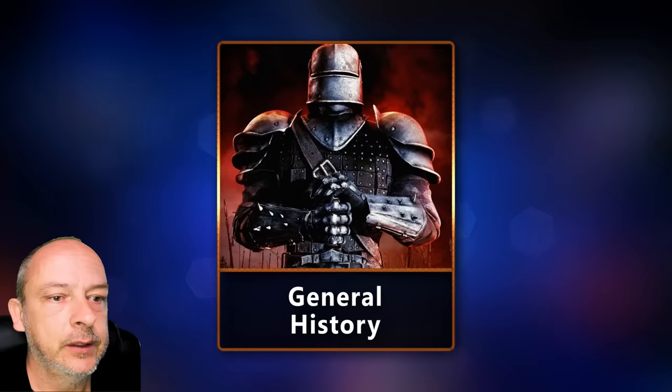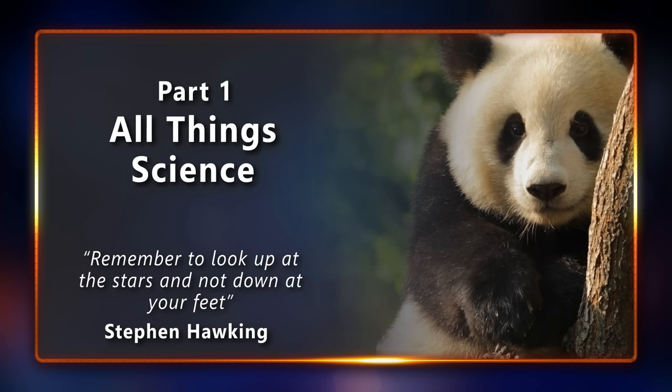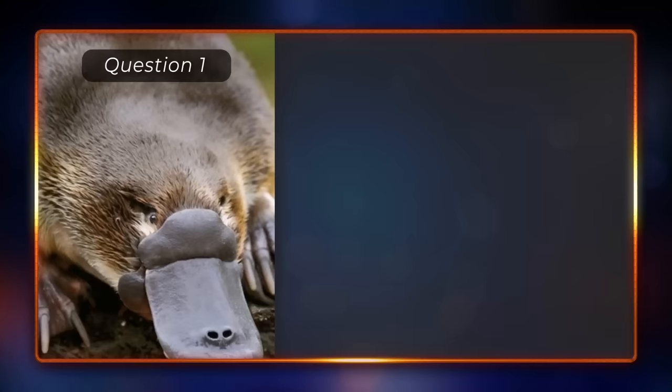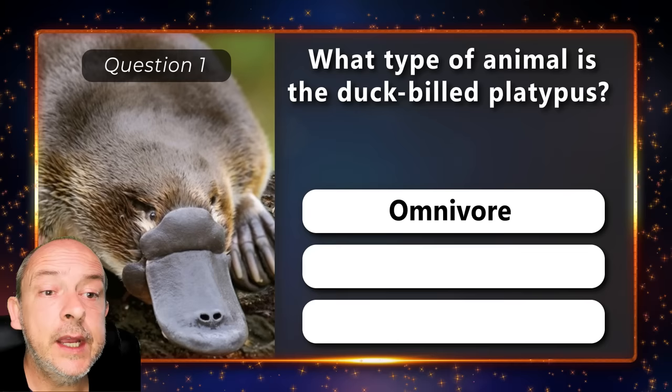General history, mixed trivia questions, logos, and finally cities and countries. Let's begin. What type of animal is the duck-billed platypus — is it an omnivore, herbivore, or a carnivore? It's an omnivore.